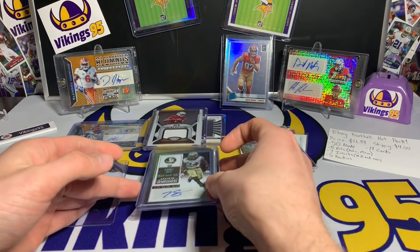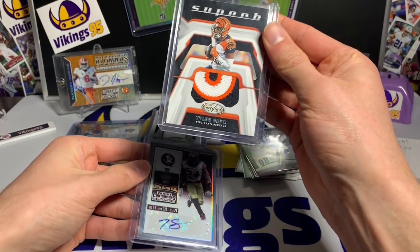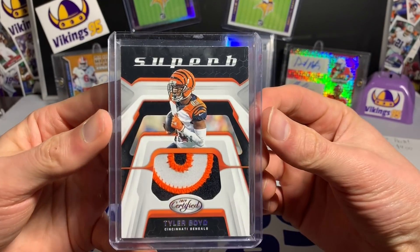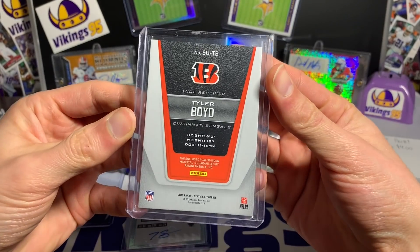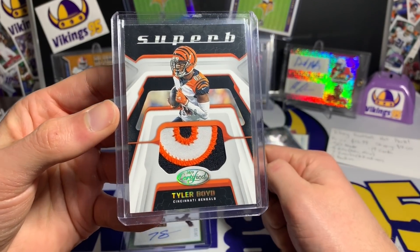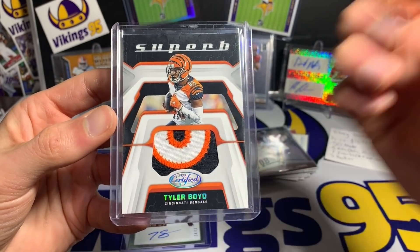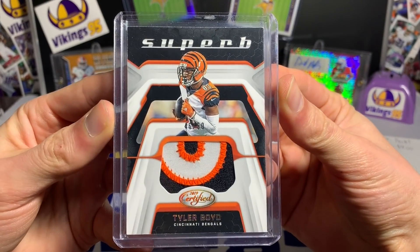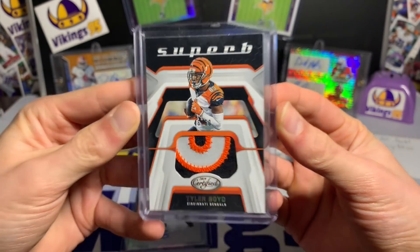On the final hit — look at that chunky patch! 46 out of 50, from 2019 Certified — a nice card of Tyler Boyd. He could be a top receiver, he just needs a better offense. AJ Green not playing last year helped him a bit. We'll see what AJ Green does this upcoming year, but 46 of 50 to end it — that is a chunky patch.